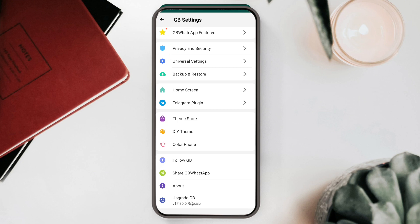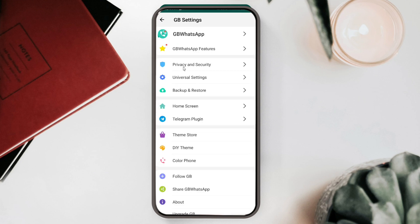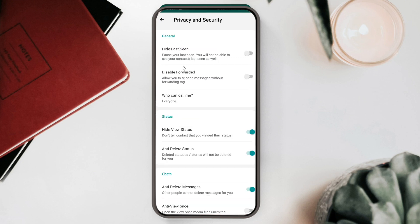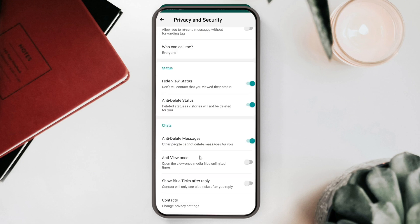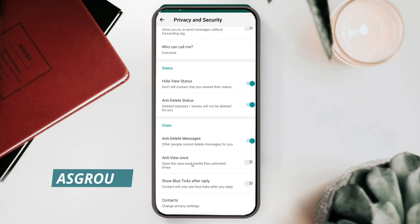The Privacy and Security option is at the top. When you click here, you can hide your last seen, disable forward tag, set who can call you on WhatsApp, enable hide view status, and use anti-delete status. If you enable hide view status, when you view anyone's status they will not know you viewed it. Similarly, anti-delete messages means if anyone sends you a message and then deletes it, it will not be deleted for you.